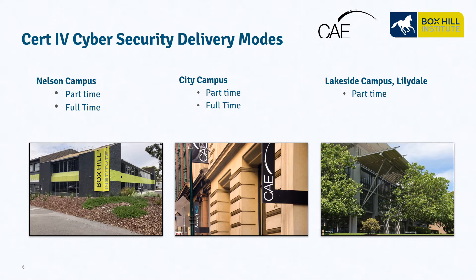The Certificate IV in Cybersecurity program is offered across three of our main campuses: in Box Hill at the Nelson Campus, just a short walk from the Box Hill train station, offering both part-time and full-time. Our City Campus, a short walk from Flinders Street Station, also part-time and full-time. And our Lillydale Lakeside Campus, currently only offering part-time opportunities.